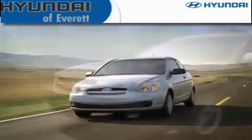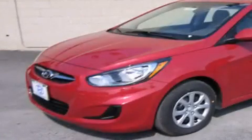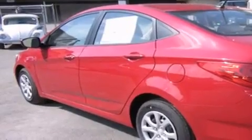Another fine vehicle offered by Hyundai of Everett. This is a brand new 2012 Hyundai Accent. It features a 1.8-liter four-cylinder engine and an automatic transmission.